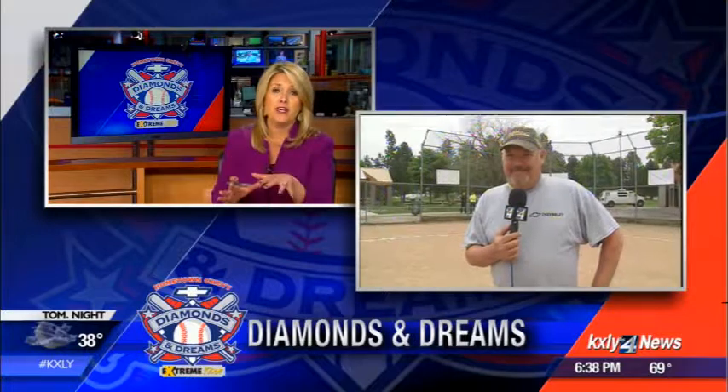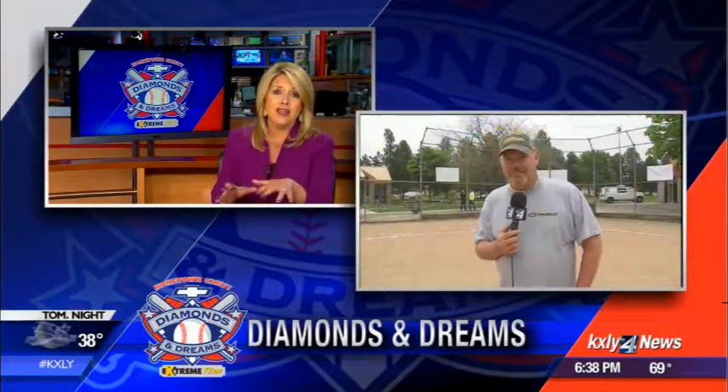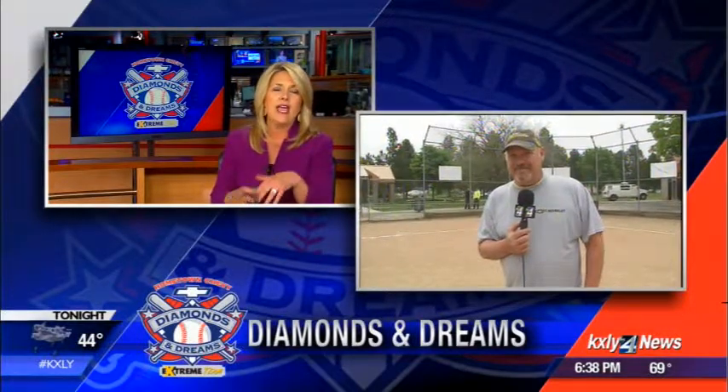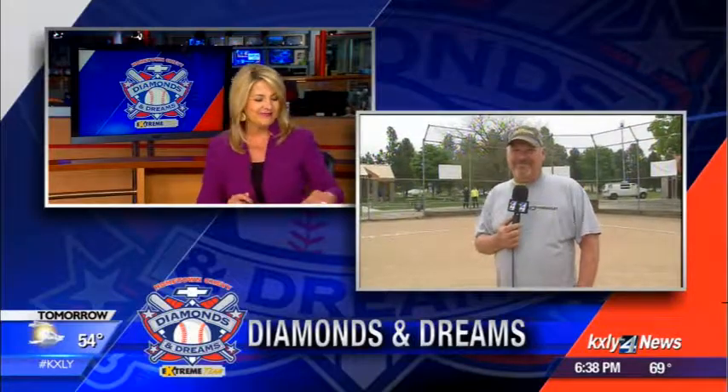You know, this 50th project — you've got all of these under your belt, Mark. You've really left a legacy for the Inland Northwest with all these projects. I think the Xtreme Team's Diamonds and Dreams is one of my favorite projects that you do, just because of the way it impacts an entire community and neighborhood. Hats off to you, Mark. Really a job well done. Thank you so much. All right, take care.